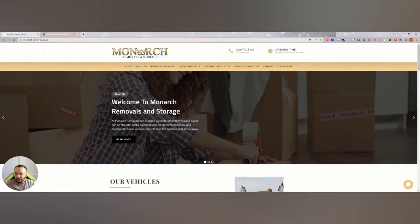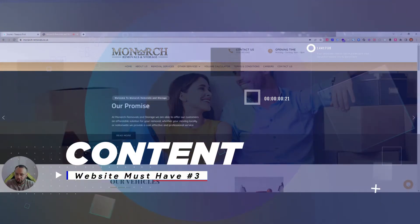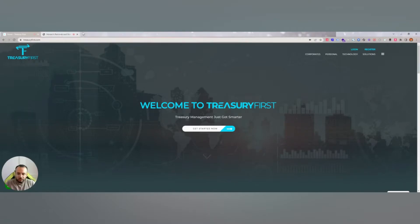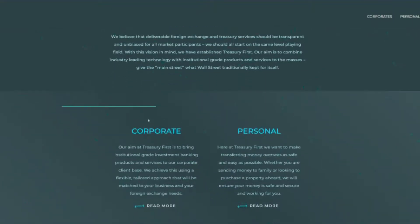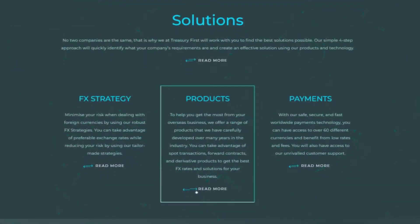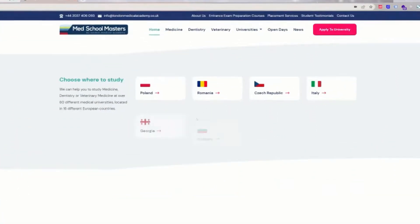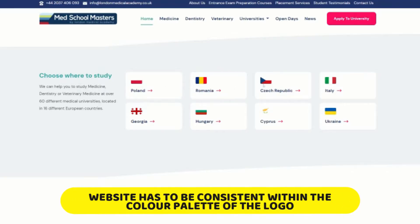The next step, once you've got your logo and colours sorted, would be your content and the layouts of the website itself. On Monarch Removals, it's got a slideshow at the top and a more boxed layout. Whereas if we go to TreasuryFirst, you'll notice it's split with no slideshow — we've broken it down into sections with three boxes, text, and read more buttons for clear navigation. Another site we created was Med School Masters. You'll notice the layouts are completely different, with animations in place along with the colours coming through the logo, giving it consistency throughout the entire design.